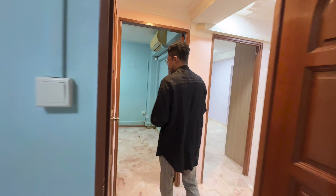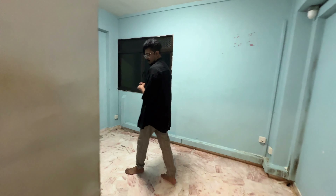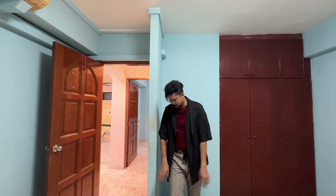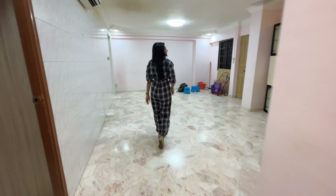Here we have the other room. One thing I do not understand is this wall right here — what is this wall even for? It's just there and serves no purpose, so this wall has to go. Now we're going to check out the kitchen.